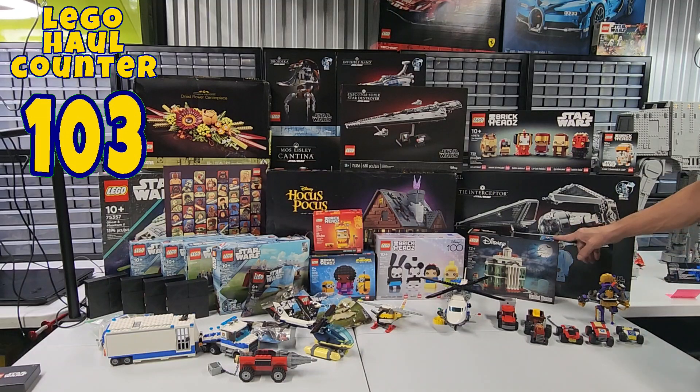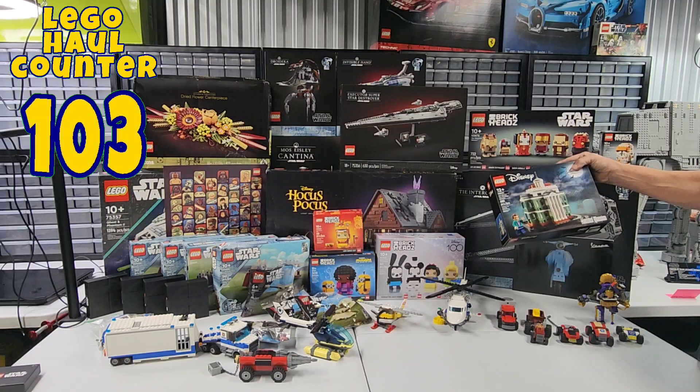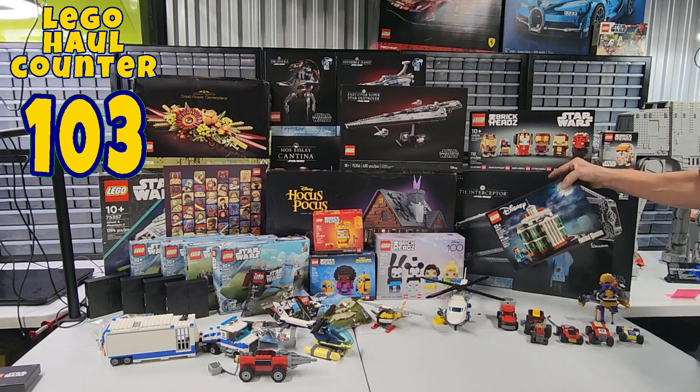And then we have a Disney set, 40521, and 680 pieces — Mini Disney The Haunted Mansion.